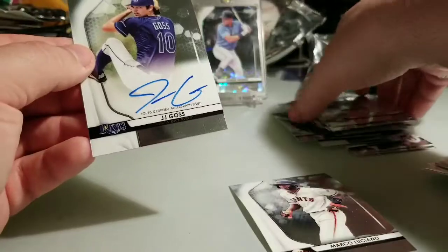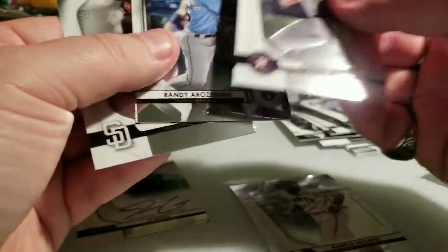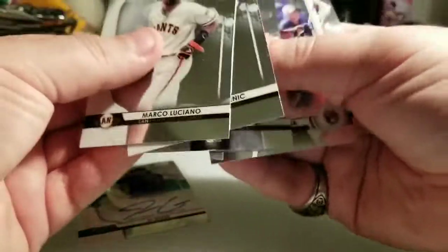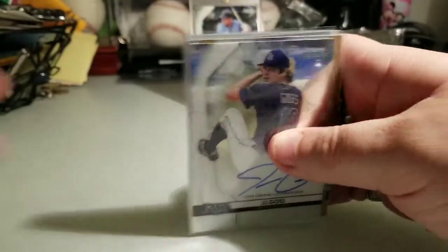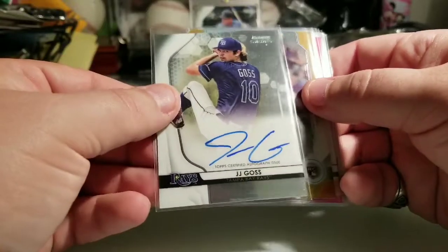And our hit is going to be JJ Gross from the Rays — base auto. Not too familiar with him, and unfortunately I didn't hit any numbered cards in this last box. I had a numbered card in every single one of the others. That's okay — I think I did extremely well regardless. Got the JJ Gross Rays prospect auto.